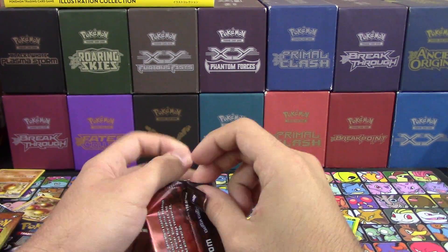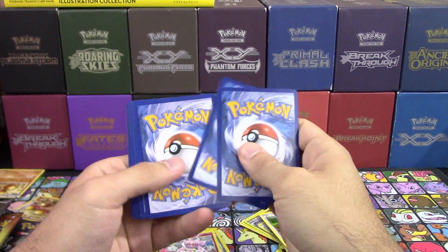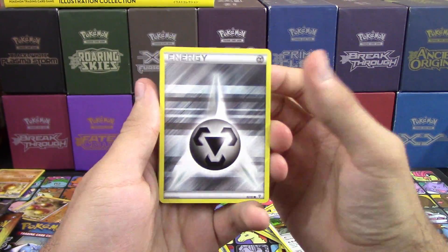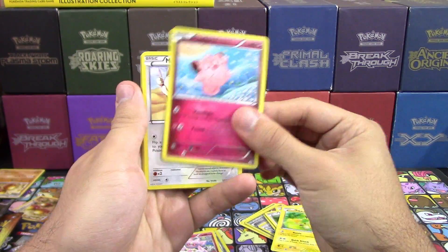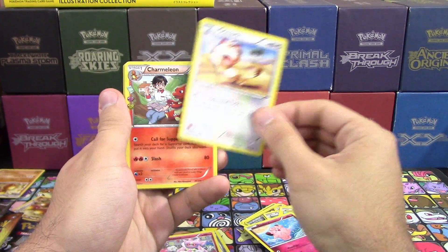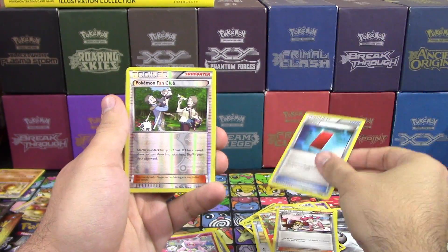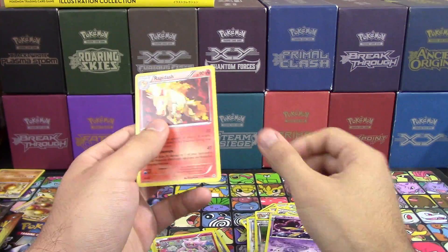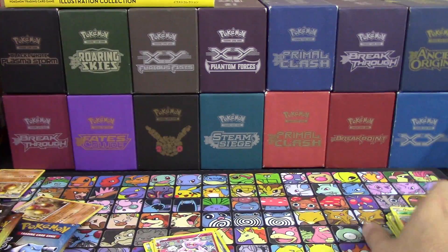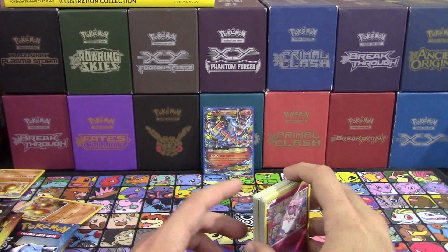Final pack for N — can we finally get another EX? Fifth pack: Steel Energy, Pikachu, Safari, Meowth, Charm, Nurse Joy, Red Card, Reverse Hollow Fan Club, Jirachi, and Rapidash. One EX out of five packs — that's actually unheard-of ratios for Generations, at least for us.